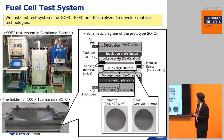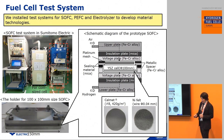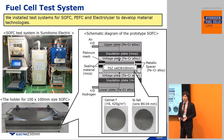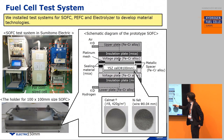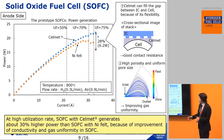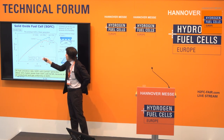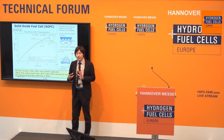We installed a test system for SOFC, PEFC, and electrolyzer to develop material technology. This is our SOFC test system in our factory. We also have a holder for 100 by 100 millimeter size SOFC that we designed. This is a schematic diagram of the planar-type SOFC. We tested CellMet in SOFC as an anode current collector. Nickel felt is used for comparison in this test. This is the result of the power generation curve — the blue dot is CellMet and the red point is nickel felt at 800 degrees temperature.